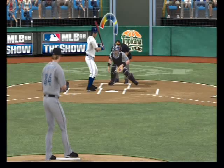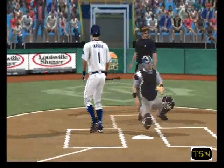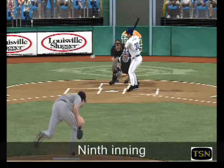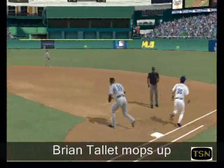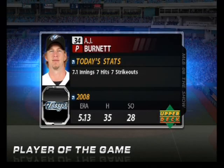Obviously they want to make him go down and get something, because the last three have been down around the knee. And a changeup swung on and missed for the first down. Make it seven in a row now he's retired. Now a swing and a ground ball — this should do it. There to take it is McDonald. Throw on to first, and the ball game is over. This man went above and beyond the call of duty here in this one. He's our upper deck player of the game.